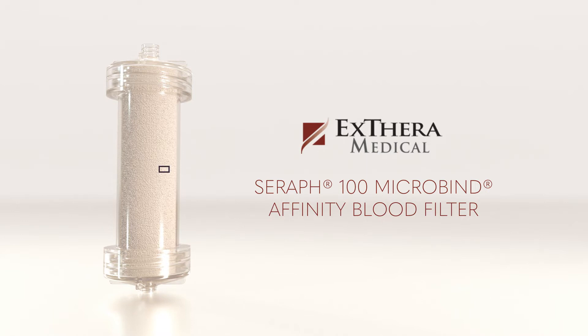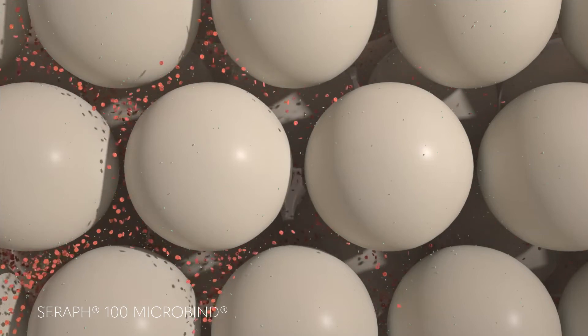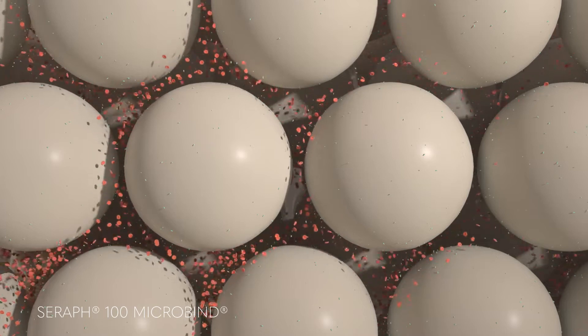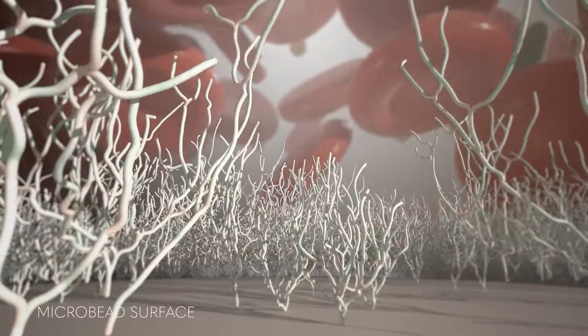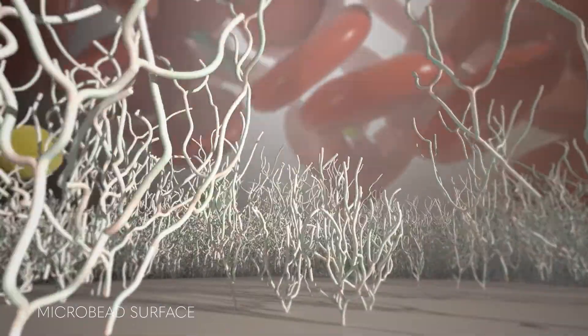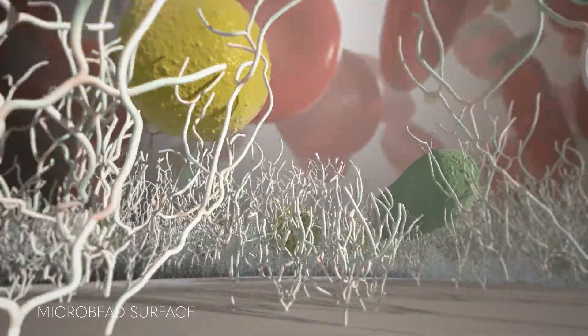It is a precisely engineered device that is designed to reduce blood-borne pathogens. The beads are sized for optimal blood flow, and their surfaces are modified with heparan, which, like heparan sulfate on the glycocalyx, binds and catches drug-resistant and drug-susceptible pathogens while providing blood compatibility.